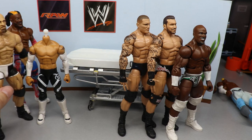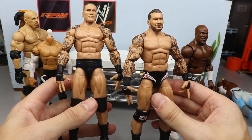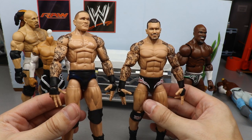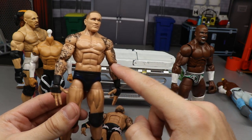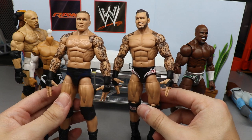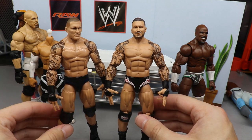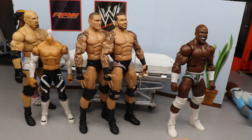Next up are the two Randy Ortons, and these both look phenomenal. I love the way the Elite 78 looks with the head sculpt and the Elite 67 looks with the other head sculpt. I'm a huge Randy Orton fan so having multiple fix-ups with different figures looks awesome. One thing I'm noticing is that the arms look misprinted — there's a gap where the tattoo should be. That's an easy switch too. I still like the way both turned out — I like the Elite 78 one a little bit better.